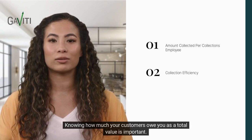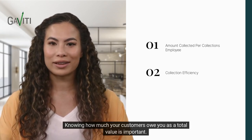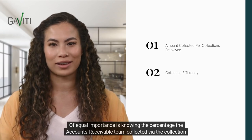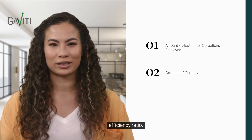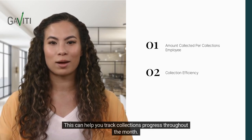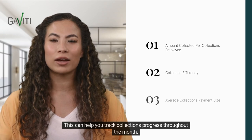Knowing how much your customers owe you as a total value is important. Of equal importance is knowing the percentage the accounts receivable team collected via the collection efficiency ratio. This can help you track collections progress throughout the month.